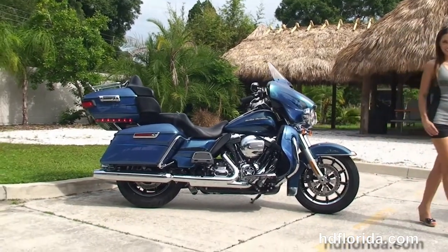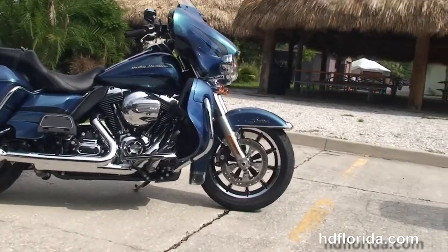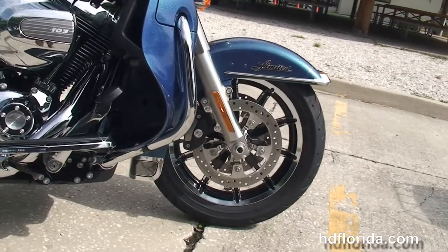This bike starts out front with the chrome and black 17 inch impeller wheels, dual floating rotors and the four piston Brembo calipers. It's got the new low profile front fender and the all new 49mm front forks.